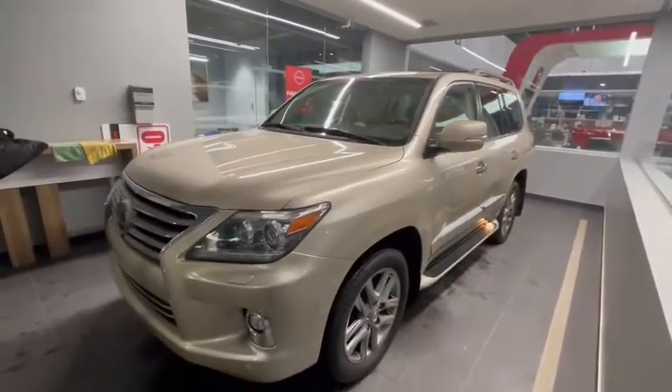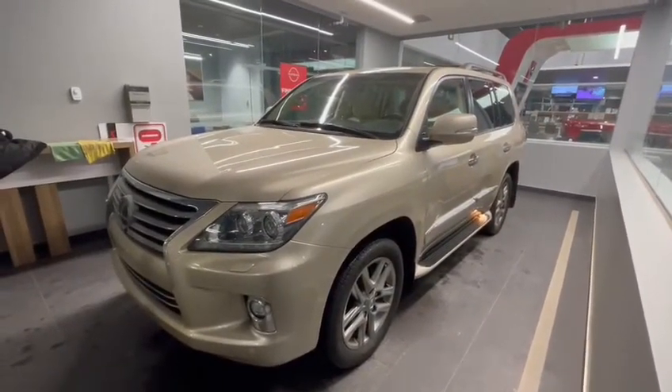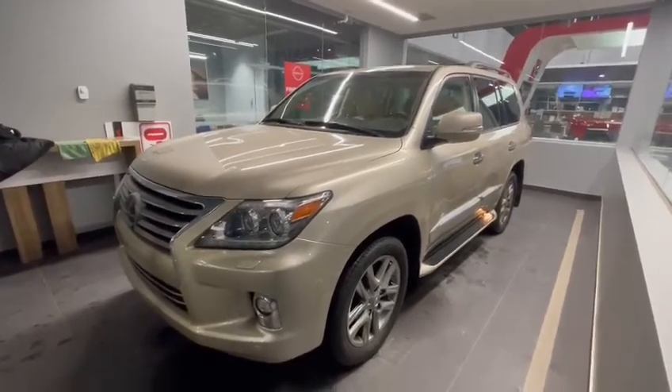So if this is a vehicle that interests you, please give me a call. My cell phone number is 403-866-7490. Or you can stop by the dealership at 1721 Strachan Road Southeast. Thank you so much and have a wonderful day.